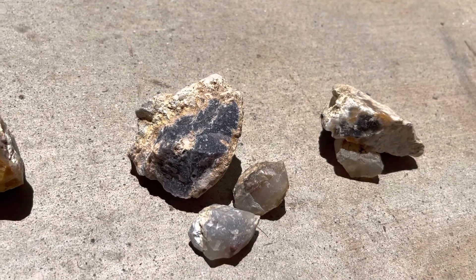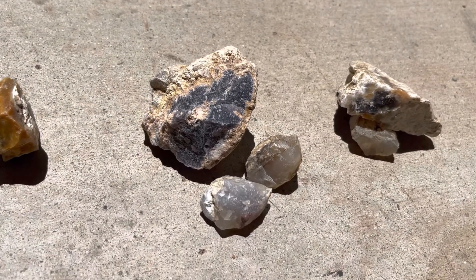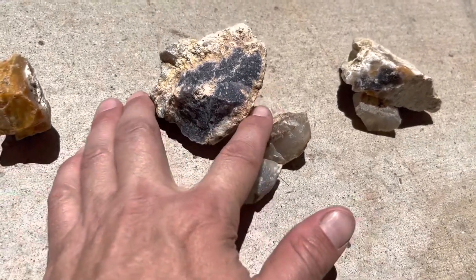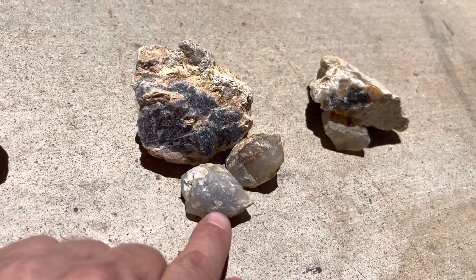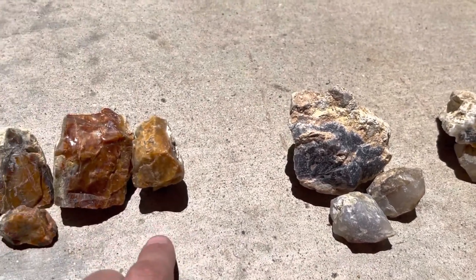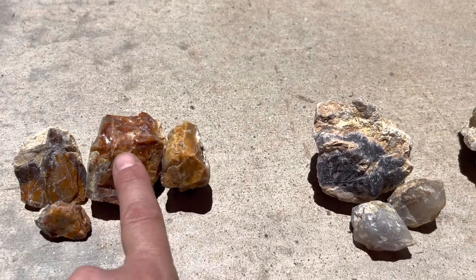So there we have a few of the purple ones. I would say that's kind of a key find to get a seam like that going on — gets people really excited. Another carnelian opal. We did really well with these.